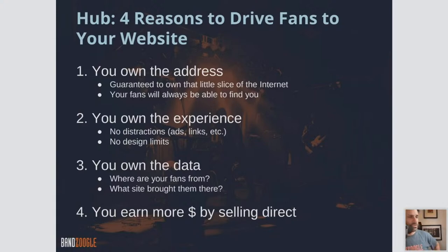Number three: you own the data. With something like Facebook, Instagram, or Twitter, you don't own the data. But with your website, you have full control over detailed site traffic data — where are all your fans from, what site brought them to you, what did they click on, what did they listen to. You have all this amazing information that you can work with to continue to build your audience and form marketing campaigns.